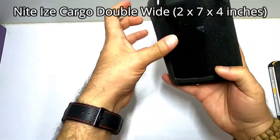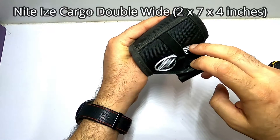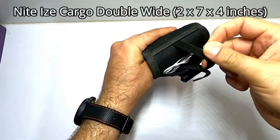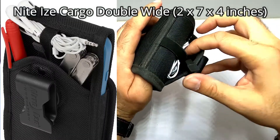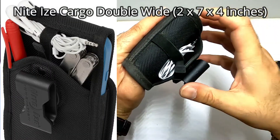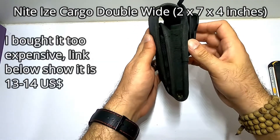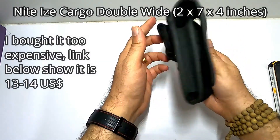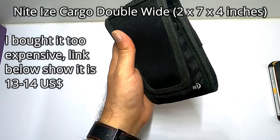At the back it has a space where I carry my hands-free. It has an elastic band to secure the earphone or whatever you put there — I normally carry my earphone inside. It can carry everything and it's not too big. The price for this one is about 23 to 24 US dollars.